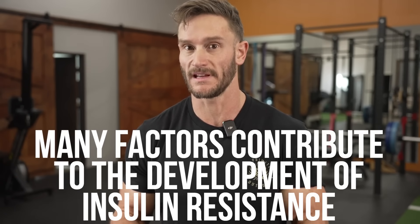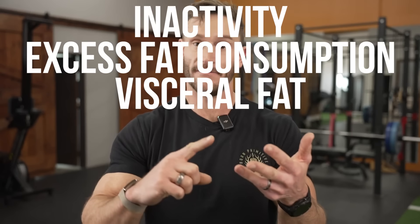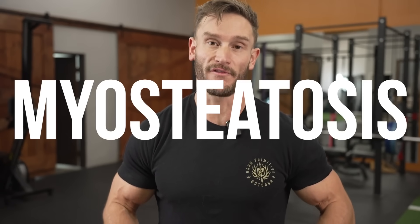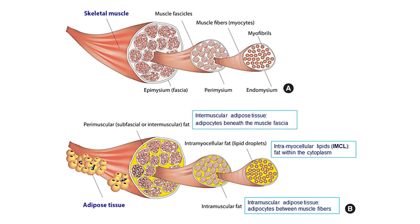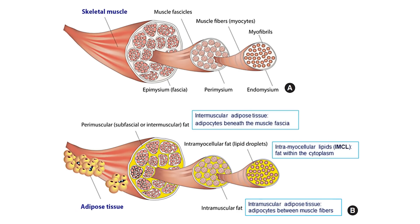There's a lot that goes into insulin resistance, not just eating too many carbs and making yourself insulin resistant. There's inactivity, there's excess fat consumption, there's visceral fat, there's fatty liver, and now there's this other thing we've been starting to hear a lot more — called myosteatosis, where it's like visceral fat except it's the marbling that is in our muscle, the fat that's in our muscle. So if you were to look at a quad and it had a bunch of marbling like a Wagyu steak, that would be myosteatosis.